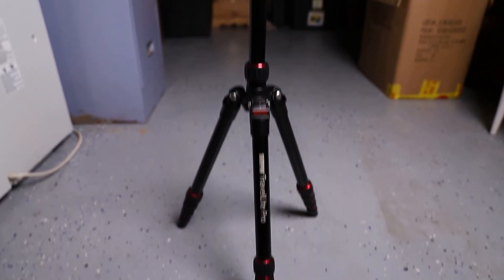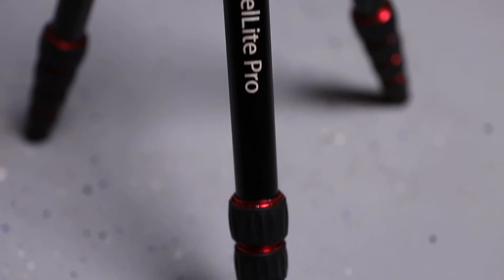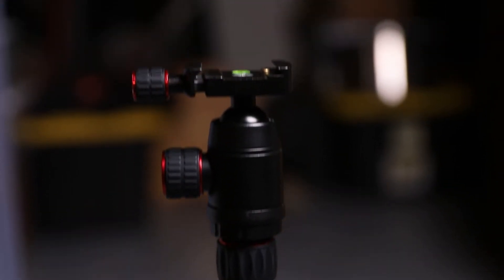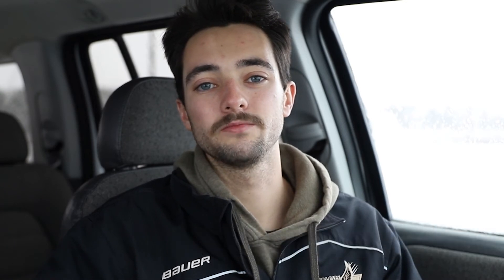Next is my tripod — the Sunpack Travel Light Pro, the same one from last year. This is probably the next thing I should upgrade, because it's really cheap and I don't really trust it holding my Canon 6D Mark II with the 24-70 lens. If you're a professional I don't recommend it, but for a beginner with a smaller camera it's fine. I could only find it on Best Buy's website and it costs around $110.